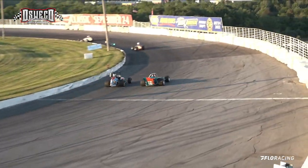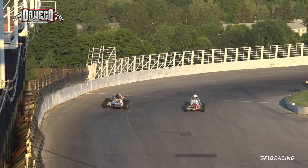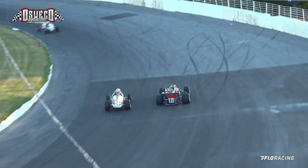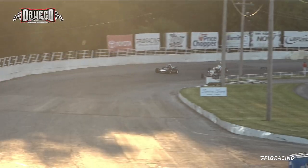Look at Salisbury on the outside — he's got that super modified wound up, the number 16. Salisbury around the high side, and you've got a new leader. John Salisbury has it; the 92 of White battles back on the inside trying to come around, but Salisbury holds him off.